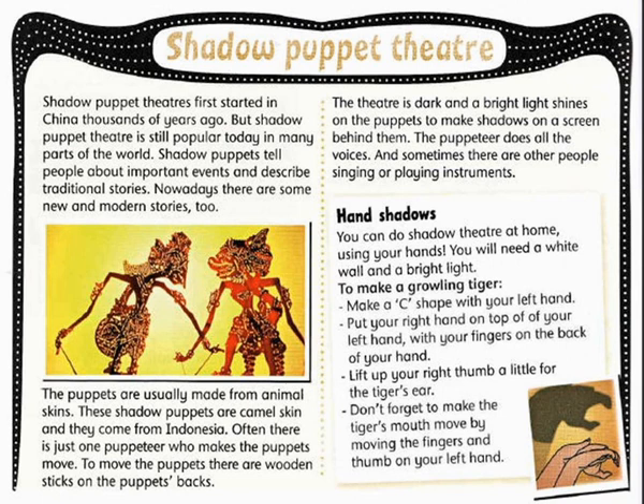Shadow Puppets tell people about important events and describe traditional stories. Nowadays there are some new and modern stories too.